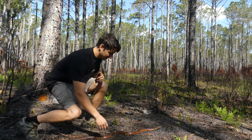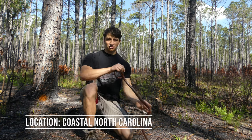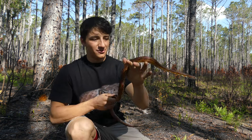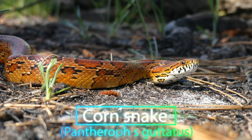All right, guys, check it out. Look at this beautiful snake right here. This is the first snake of our trip, and I could not be more pleased. Look at this. Now this, as you can probably tell, is a corn snake, one of the coolest rat snake species that we have here in North Carolina.